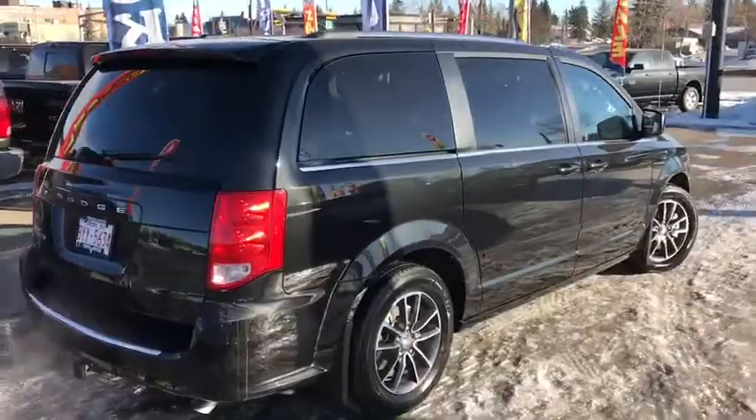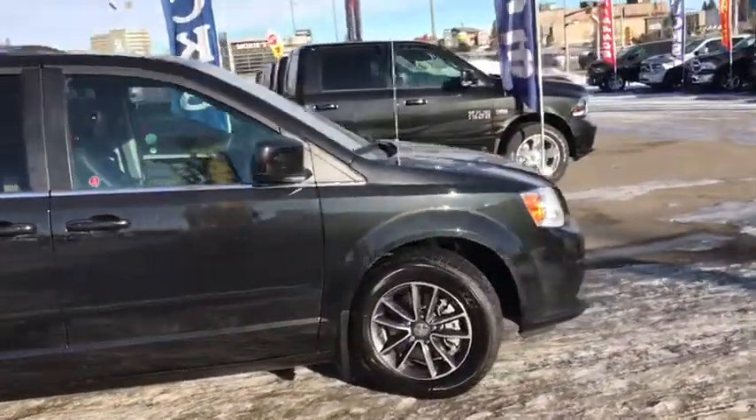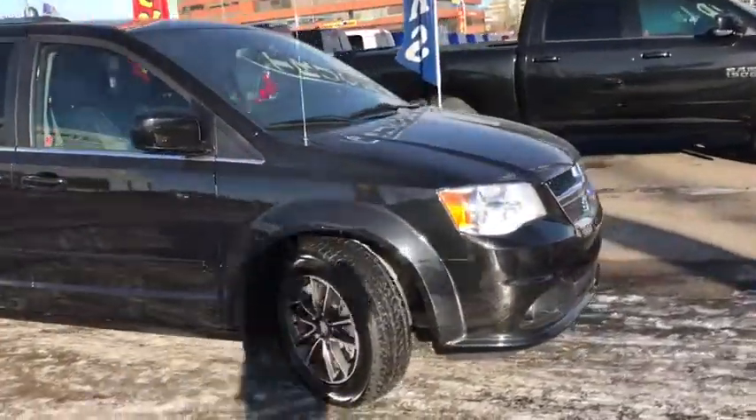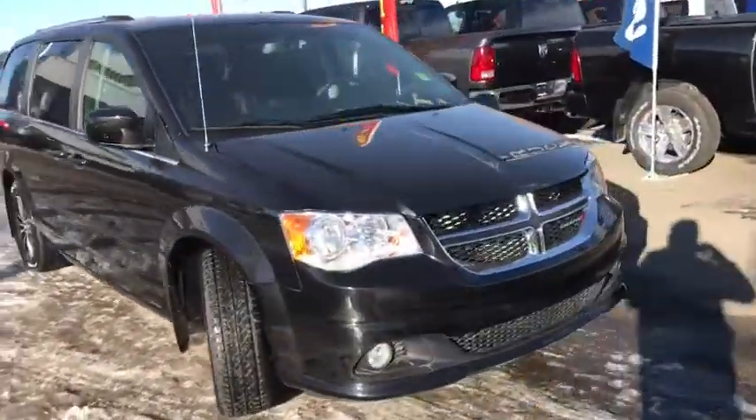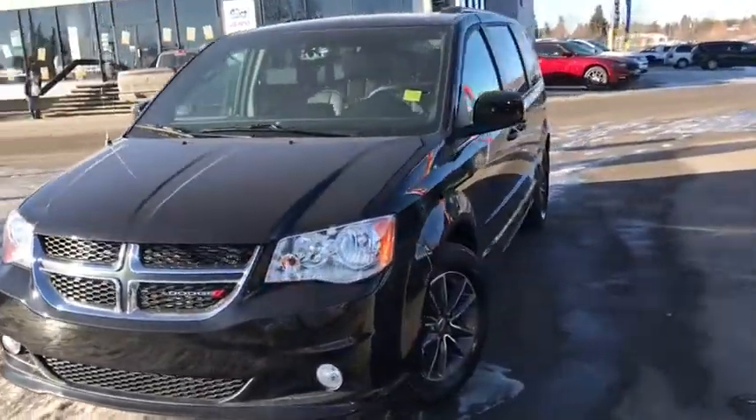And that's the 2017 Dodge Grand Caravan in black. If you like what you see, come on down to Tower Chrysler today and take it for a test drive, or give us a call at 403-278-2020 for more information. Thanks for watching and we look forward to hearing from you.